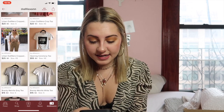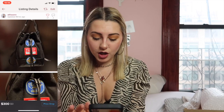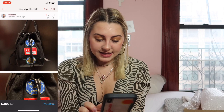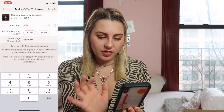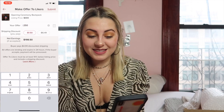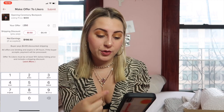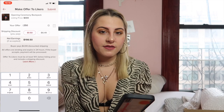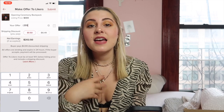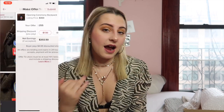A great new thing that Poshmark has added is the price drop feature. For example, if this Opening Ceremony bag is listed for $300, I can click price drop and offer it to likers privately. So whoever has liked my post, I'll offer them, say, $250 with discounted shipping. It shows your net earnings so you can see how much will be taken out from Poshmark's 20% and shipping. I might set it to $255 to net me about $202, hit submit, and the offer gets sent to everybody who liked it.